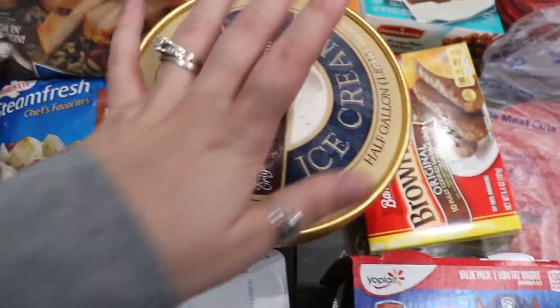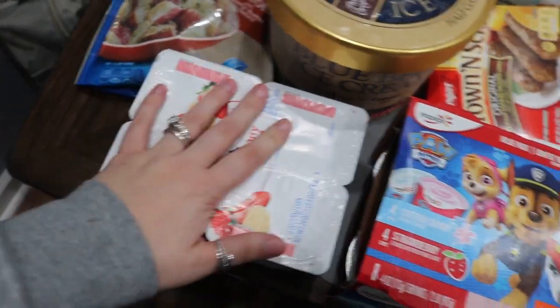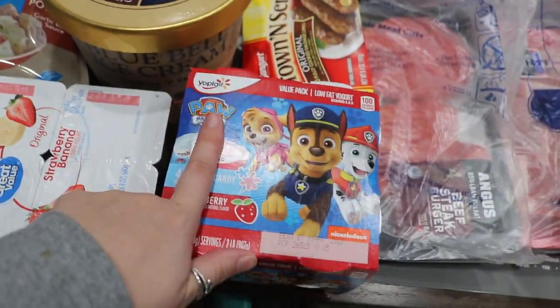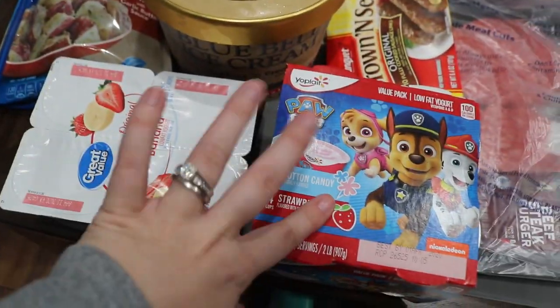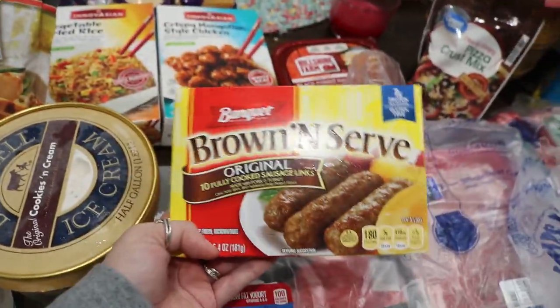My husband wanted some cookies and cream ice cream, so I got the Blue Bell kind because that's his favorite. I got some strawberry banana yogurt for him and then Parker's Paw Patrol yogurt. He won't eat the regular kind for some reason — anytime I try to feed him that he just doesn't like it — but he'll eat these.